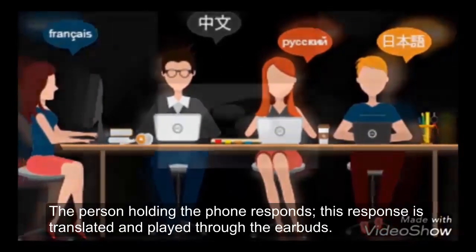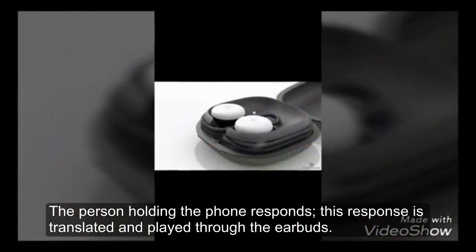The person holding the phone responds, and this response is translated and played through the earbuds.